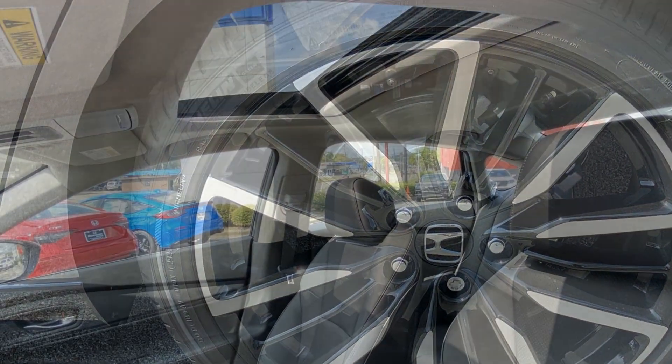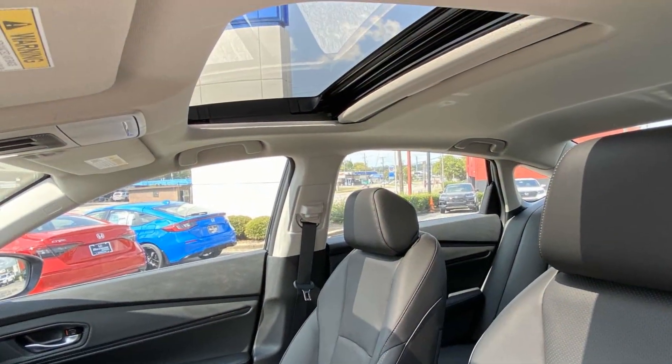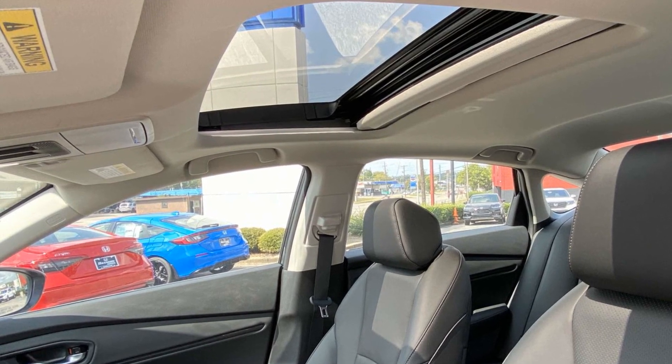Leather seats. Moonroof. Backup camera. Visit our dealership soon and start driving today.